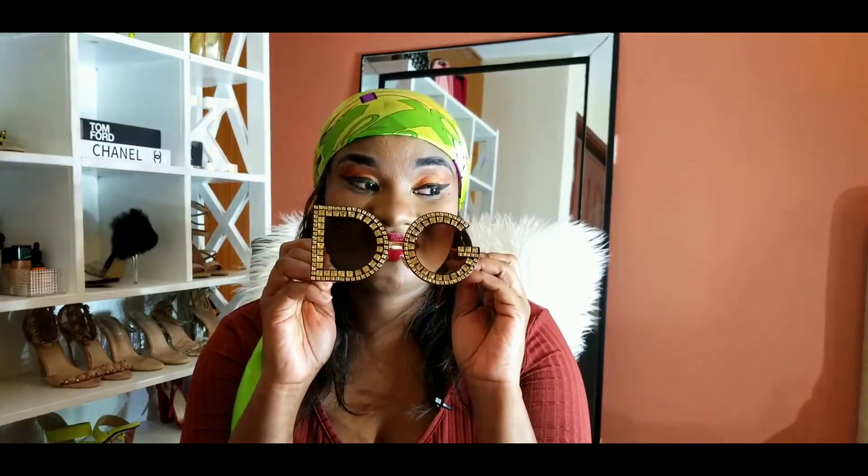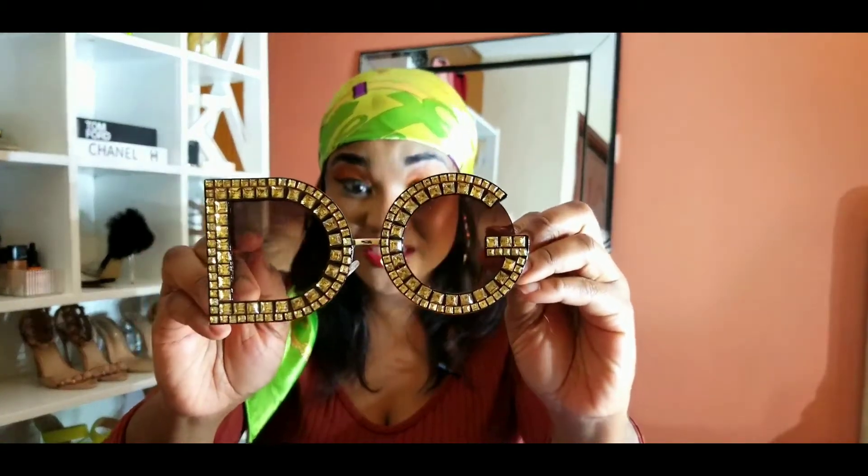My mom was here over the holidays and she really loved my sunglasses, so I gave her three pairs that she loved. Let me check if I have pictures to share — these ones, do you see them? They also come in pink. AliExpress stuff is originally from China.